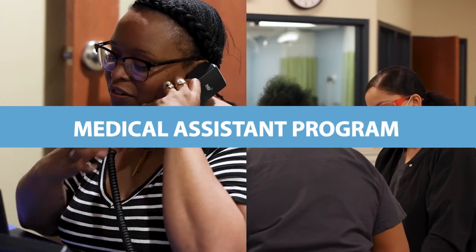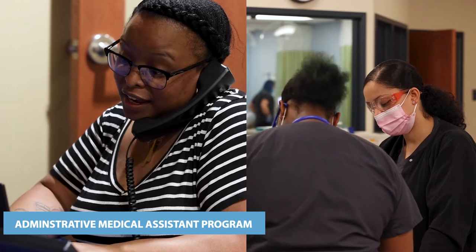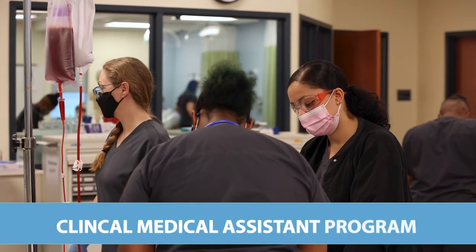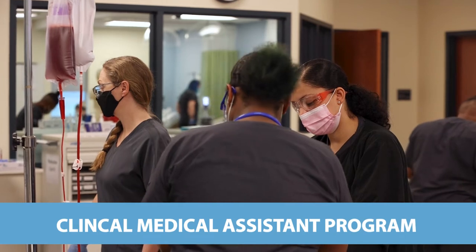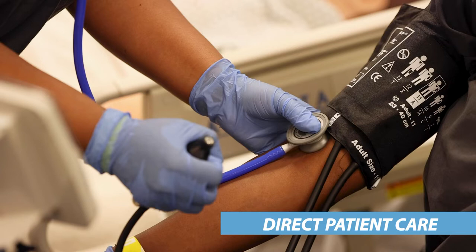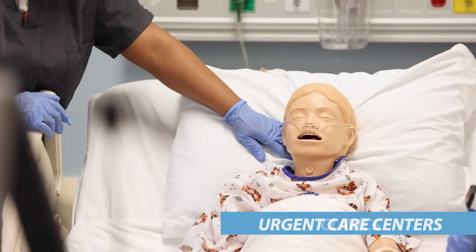In our medical assistant program, you can prepare to function as an administrative medical assistant or a clinical medical assistant. Your training as a clinical medical assistant will include all aspects of providing direct patient care in doctor's offices, urgent care centers, and clinics.